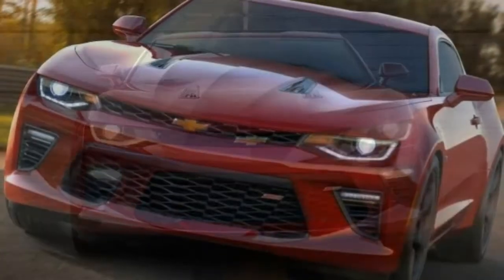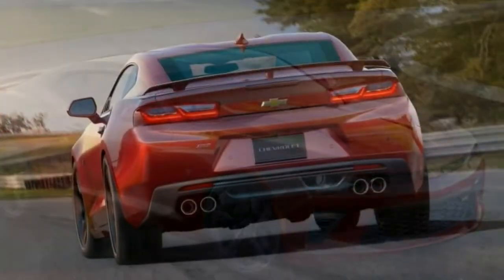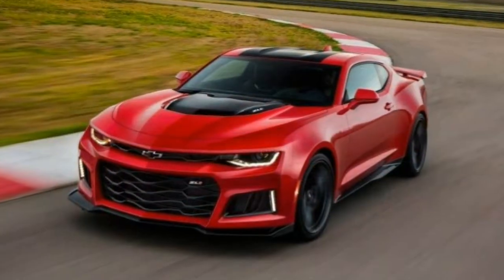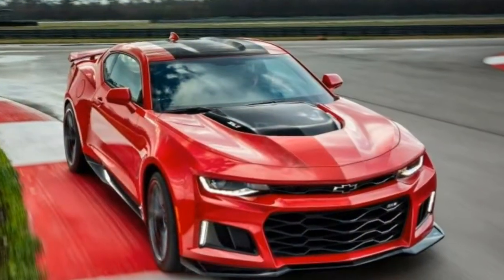The Ford Mustang, for instance, is more livable and practical when driven each and every day. And the Dodge Challenger beats them both with regards to retro muscle car looks and usable backseat space. Overall, we're stunned at the Camaro's blend of power, precision, and head-turning looks.